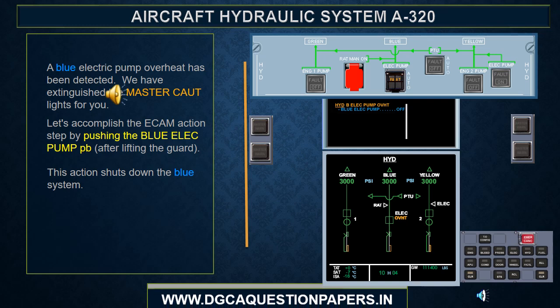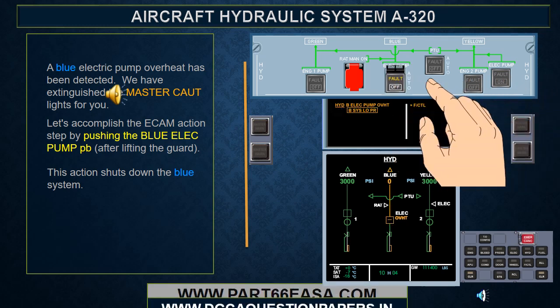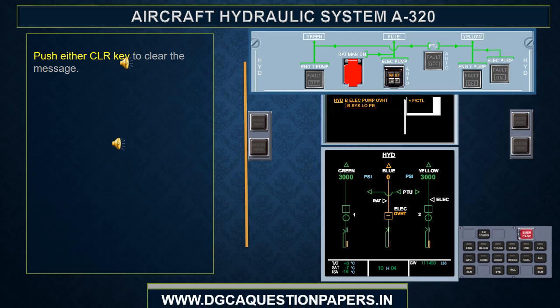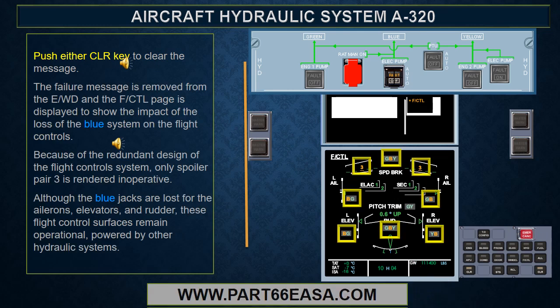A blue electric pump overheat has been detected. Let's accomplish the ECAM action step by pushing the blue electric pump push button after lifting the guard. This action shuts down the blue system. Notice that the action step is removed and has been replaced by a boxed primary failure message indicating the loss of the blue system. The box indicates that the primary failure affects secondary systems. The affected secondary system — in this example the flight control system — is displayed on the right side of the EWD.